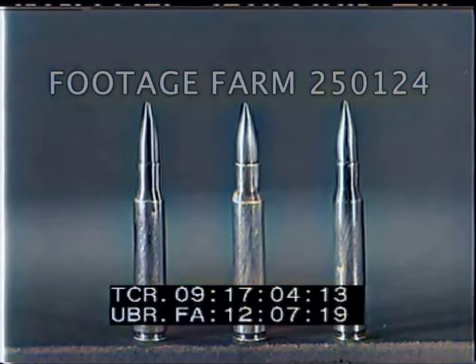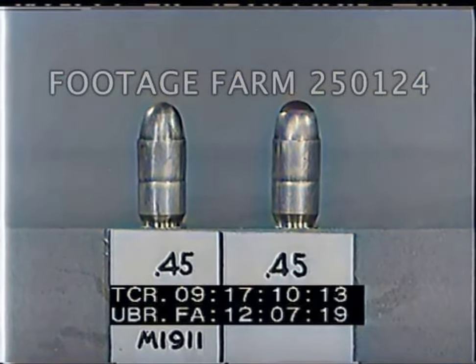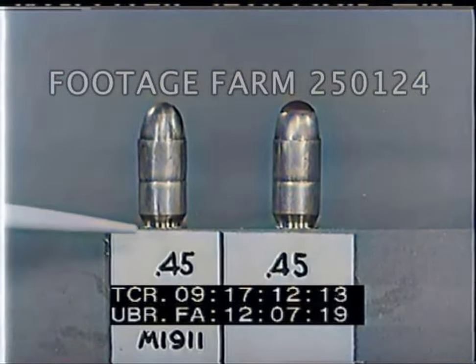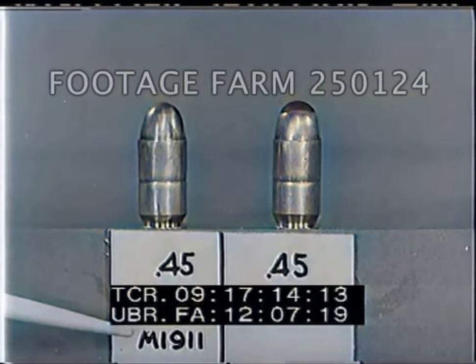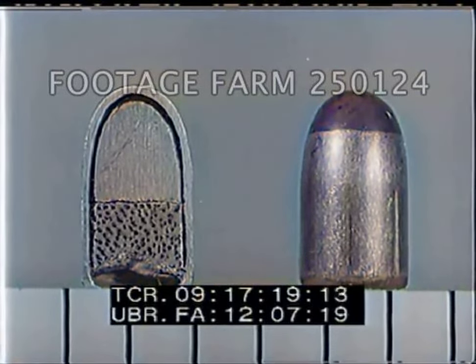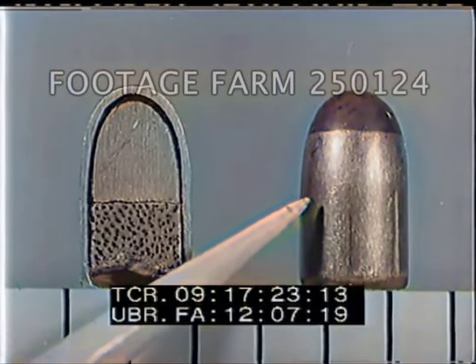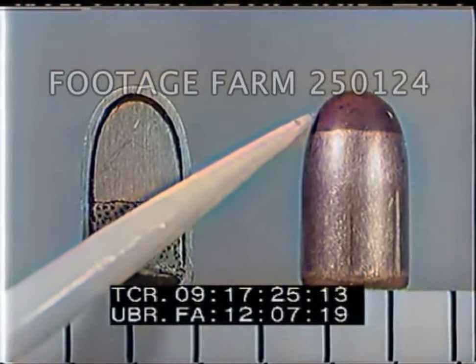The .45 caliber ball and the .45 caliber tracer have the same general construction as the .30 caliber ammunition — the ball carrying a solid lead slug in the jacket, and the tracer having a lead slug preceding the tracer composition. The .45 caliber tracer is distinguished by a red tip. The tracer burns for a comparatively short time.